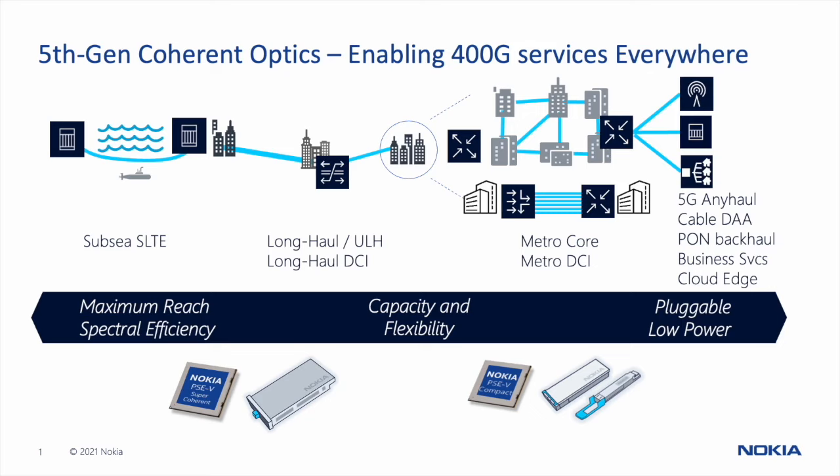There are two ways to optimize fifth generation coherent optics: you can use them to drive down power and enable pluggable 400 gig coherent optics for use in routers and transport platforms, or you can use them to enable high baud rate, high-performance coherent optics that provide maximum capacity and reach performance. These two sets of incarnations combine to allow you to optimize capacity scaling and 400 Gigabit service transport across the network end to end.